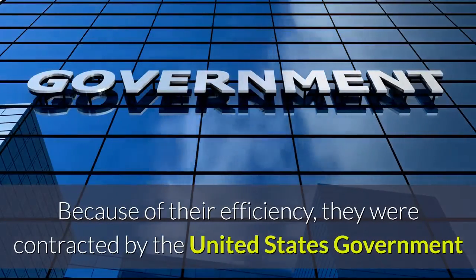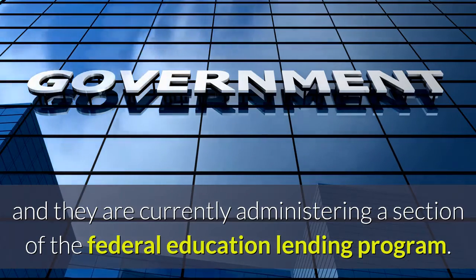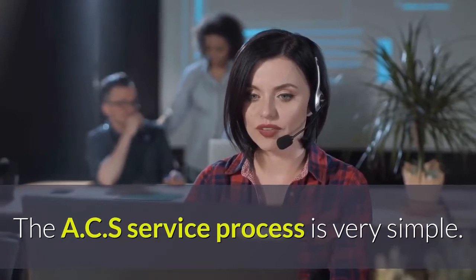Because of their efficiency, they were contracted by the United States government and they are currently administering a section of the Federal Education Lending Program. The ACS service process is very simple.